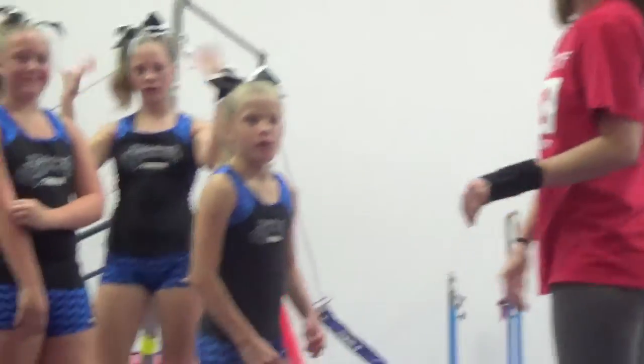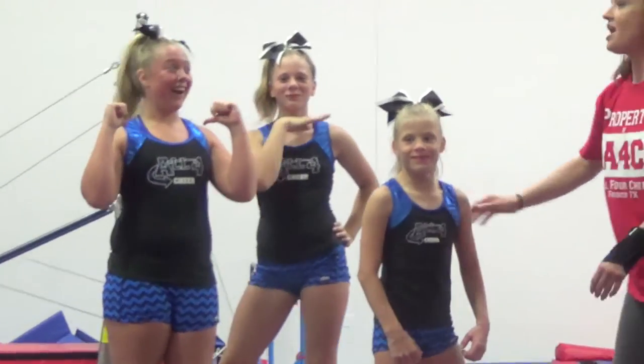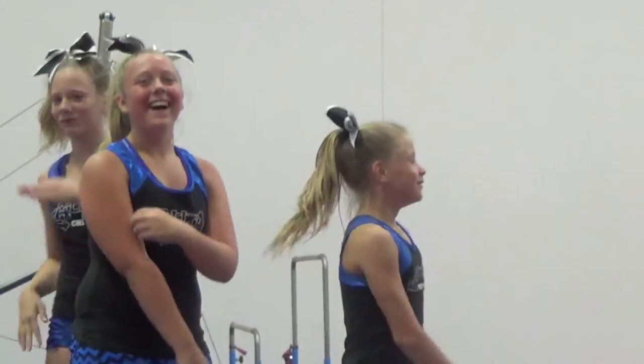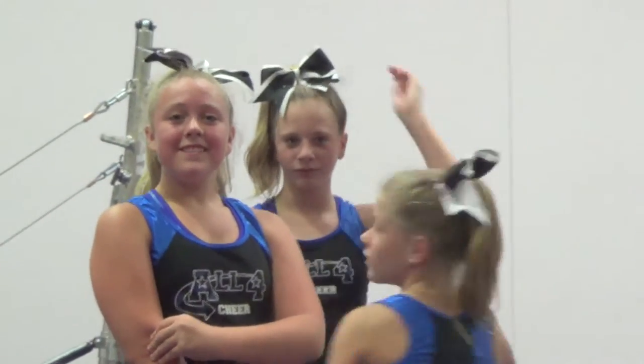Don't worry, you guys are getting interviewed later. We've got someone over here who's ready — her name is Lauren. We'll see her soon.